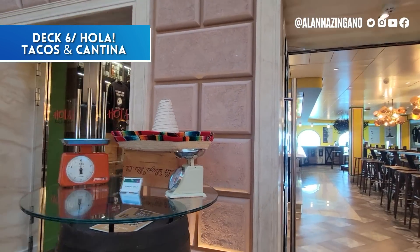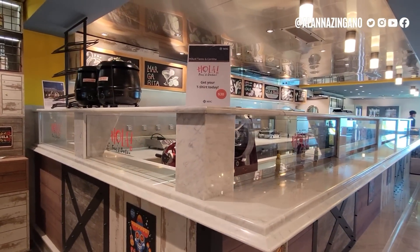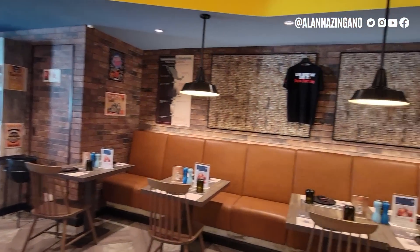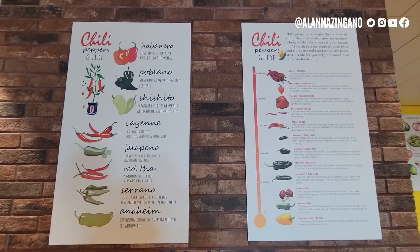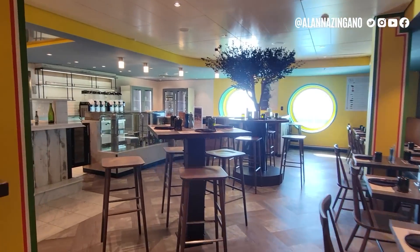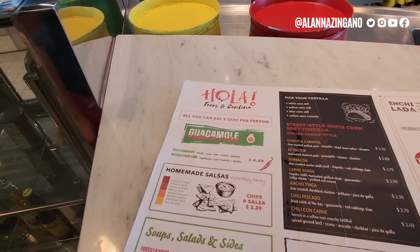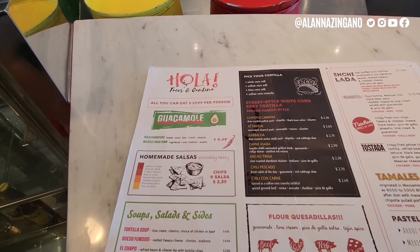For taco lovers, there's Cantina — and you can even buy an all-tacos Cantina shirt! This venue is perfect for a pitcher of sangria and bold flavors, with a chili pepper heat guide ranging from medium to one of the hottest chilies in the world. The margaritas come in different flavors with daily buy-one-get-one specials. The menu is all-you-can-eat for $17.99 per person featuring enchiladas, barbacoa, tamales, and more.